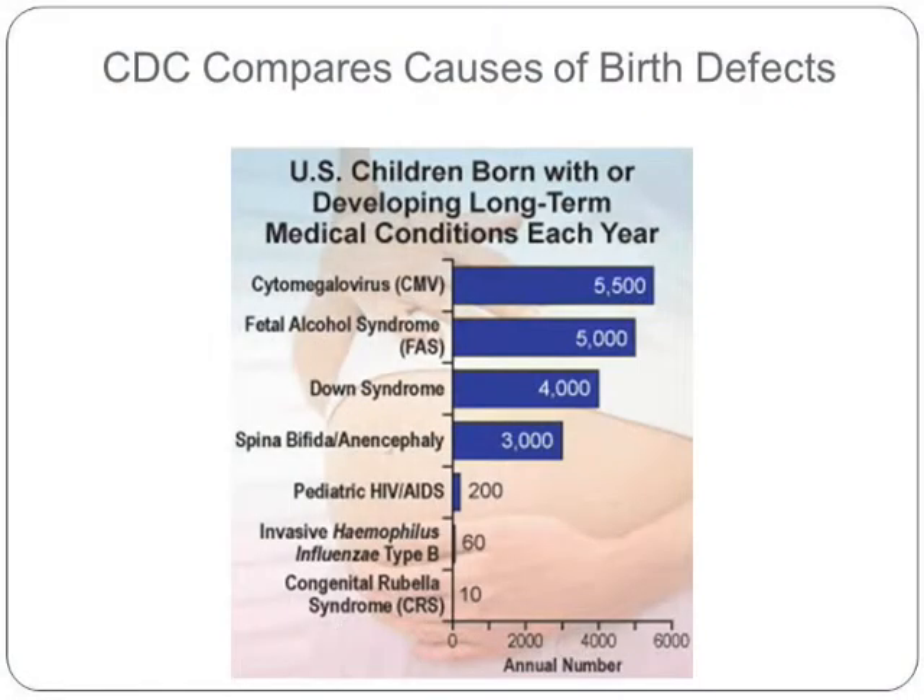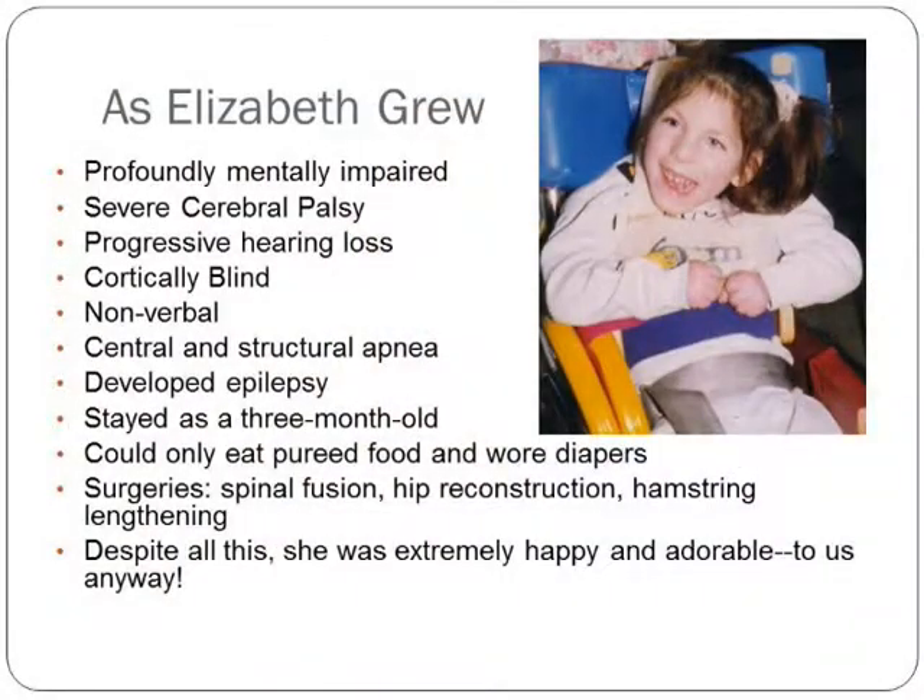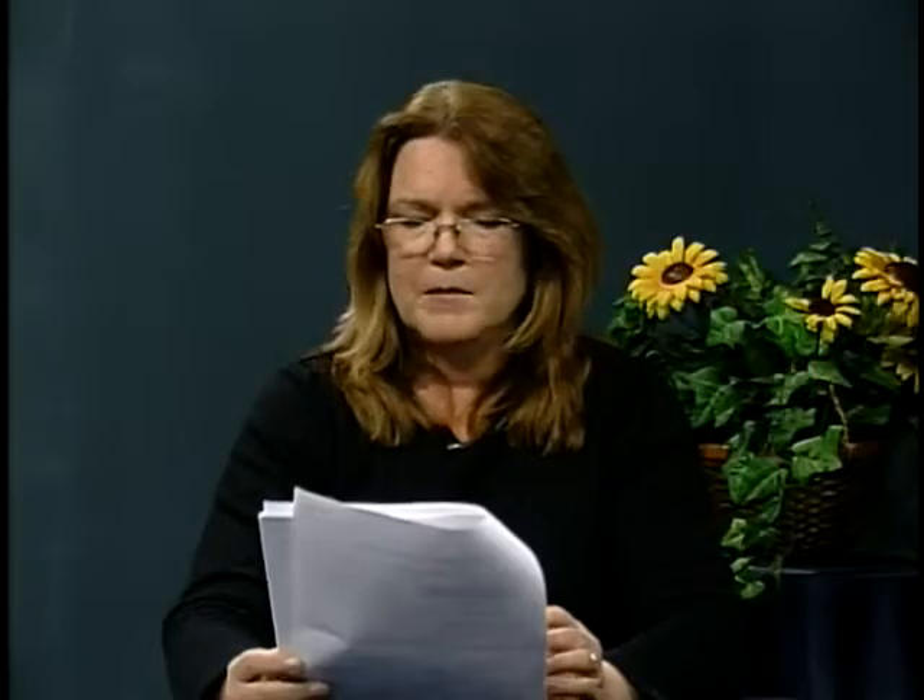The CDC compares the causes of birth defects in a chart here. Cytomegalovirus causes more long-term medical conditions than fetal alcohol syndrome, Down syndrome, and spina bifida. As Elizabeth grew, she was profoundly mentally impaired with severe cerebral palsy. She never could hold up her head by herself. She had progressive hearing loss, was cortically blind, couldn't speak, had apnea, and stayed at about a three-month-old developmental level.